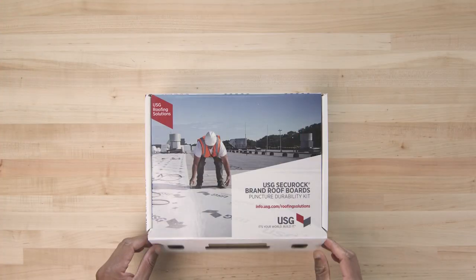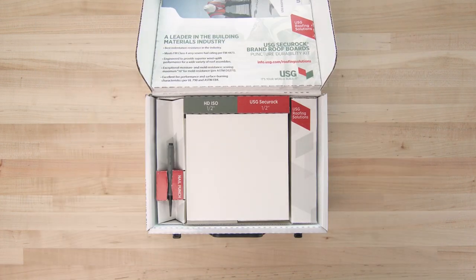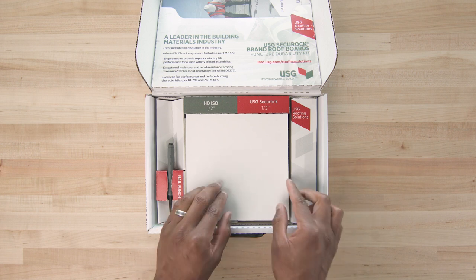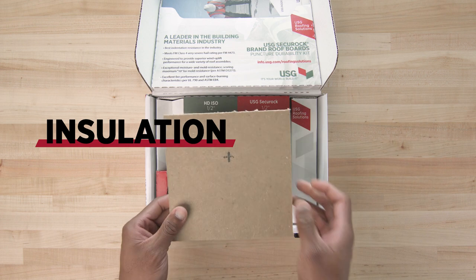Let's look at a demonstration of a common roof system to show why choosing the right cover board is vital to the integrity of the system. A high-performance roof system typically has a membrane, cover board, and insulation.